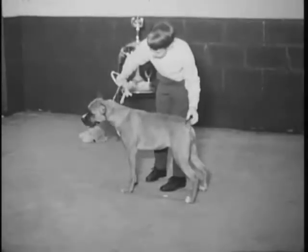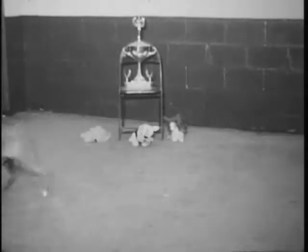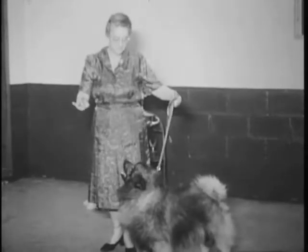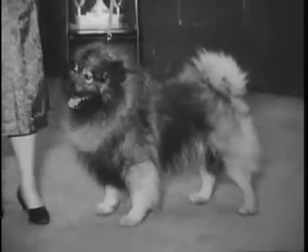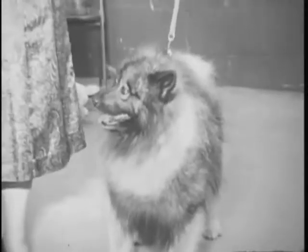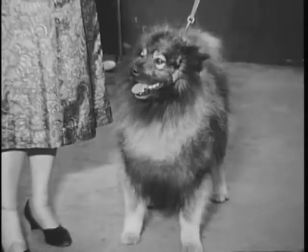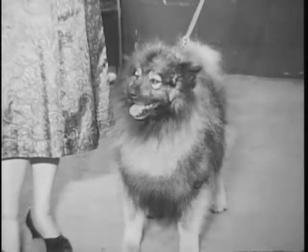Now we have Leona Brinson and her Keeshond. The Keeshond is a beautiful animal. There's one peculiarity — if she'll turn it face to us, we'll bring that out. They have what they call spectacles, and without the proper spectacle the Keeshond just isn't much of a show dog. But this one has real nice spectacles. You can see them around the eye — it looks like the rim of glasses. I believe this dog's entered in the show.